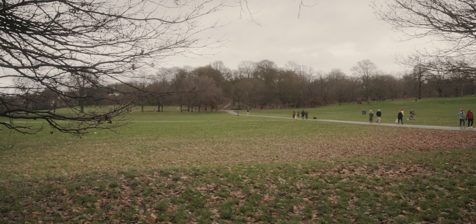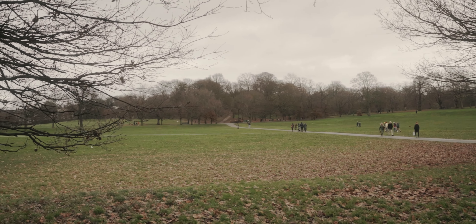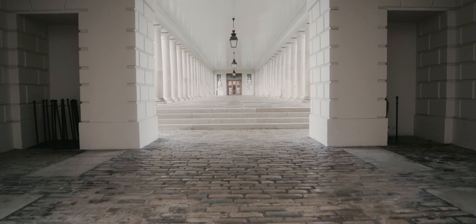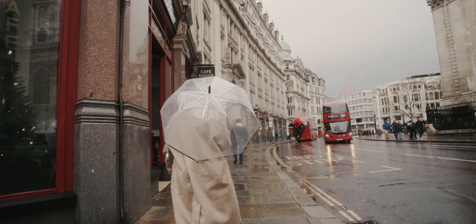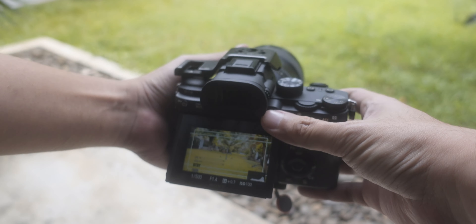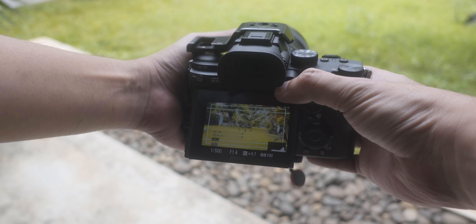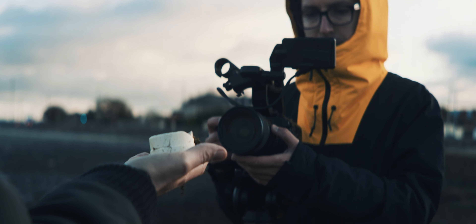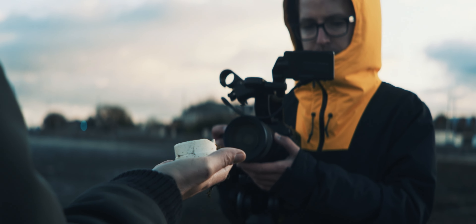A few minor cons are the stabilization — although it has IBIS, it's not the absolute best, especially compared to newer cameras, which of course come at a much higher price. The second minor con is the back LCD screen resolution and quality — in bright daylight it can be hard to see, especially if you plan to do a lot of video, so it would be nice to get an external monitor. That's basically it for the cons — nothing majorly bad, and for the price point, you really can't complain.